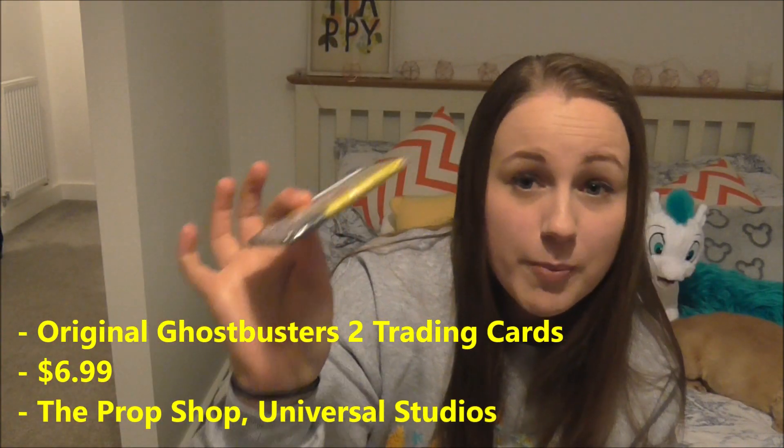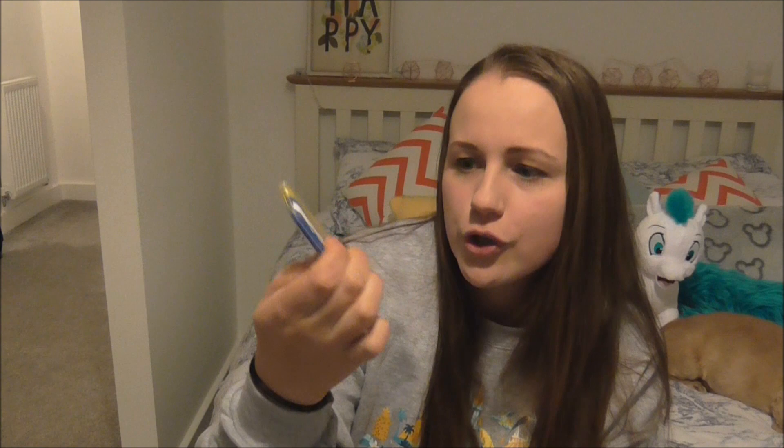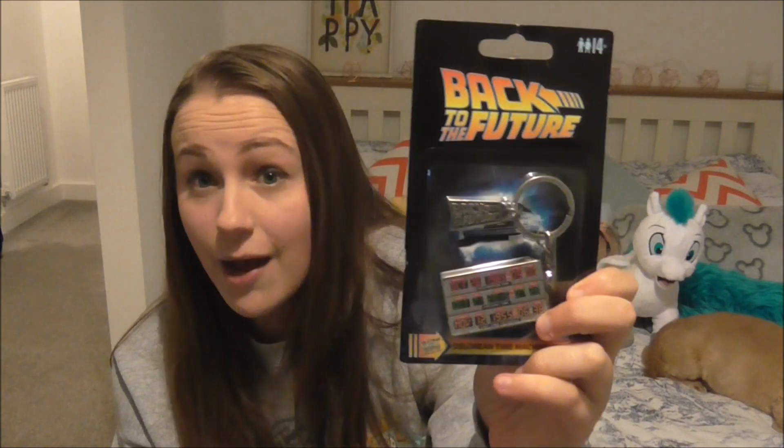A couple of random things Jamie bought — he's very much into his 80s films. He loves Back to the Future, E.T., and Ghostbusters, so there are a few bits and pieces themed around that. The first thing he got are these Ghostbuster cards. He's an 80s kid and these were a big deal for him. They're original Ghostbuster trading cards and they even come with a piece of gum that is recommended you do not eat. These were about six or seven dollars. He opened them up and had a look — he was really really happy. He also picked up a Back to the Future key ring, which was $13, not cheap, but it's got the date on it and the little Back to the Future design.